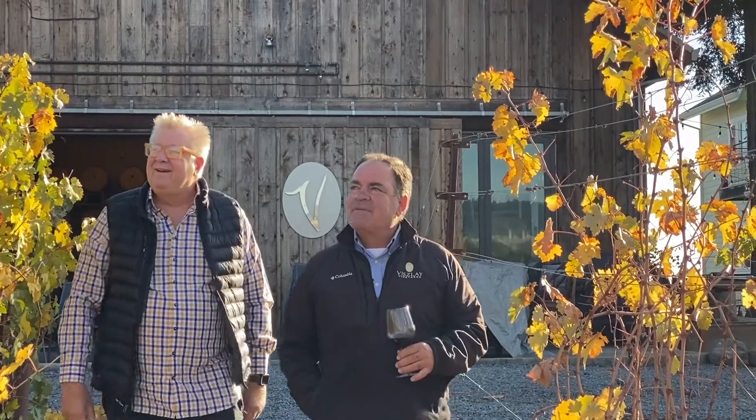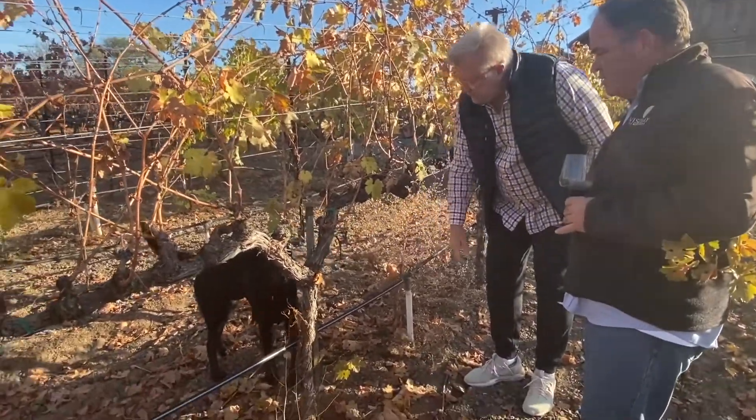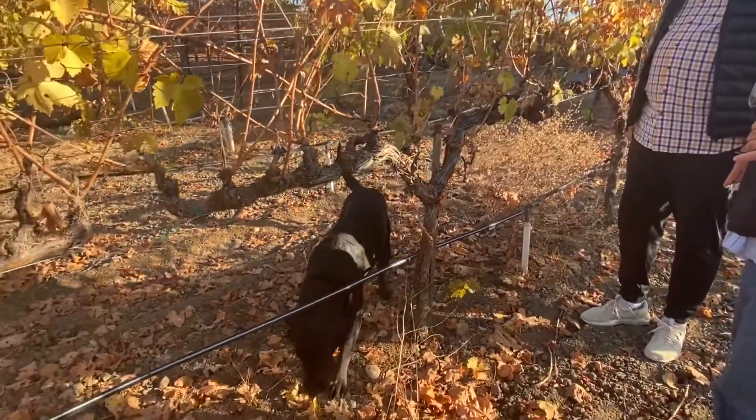So John, before we get started on describing the Zinfandel, how did you get into wine? Well Lou, 10 years ago, 2010, I moved out here from Chicago — what a beautiful place. I decided to make a change in my life and switch careers, leave the shopping center industry and come out to wine country and start a family brand. Well, I've tasted through most all of your wines and I'm glad you did it.